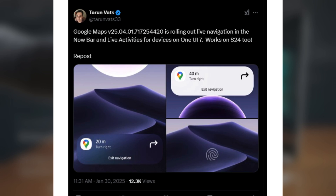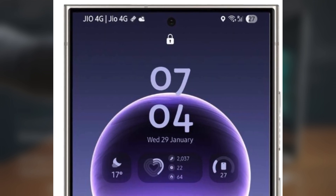The leak, first shared by Turunvets33, reveals that Galaxy users on One UI 7.0 and Android 15 can now see the next steps in their navigation directly on the lock screen. That means no more unlocking your phone to check your route — everything you need is right there in front of you.